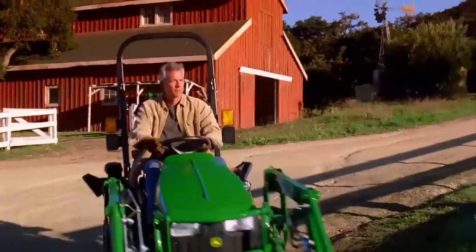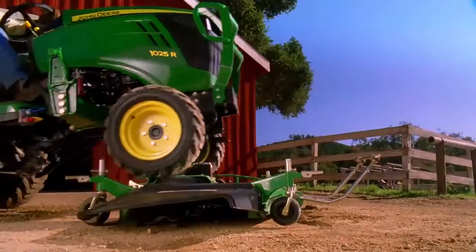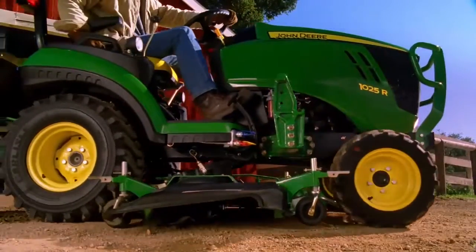What do you want to get done today? Want to take off the loader? Bing, bang, boom. Need to connect to a new mower deck? Oh look, you just did.